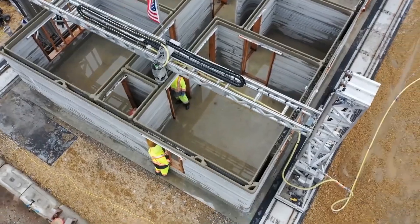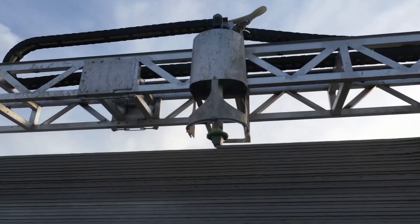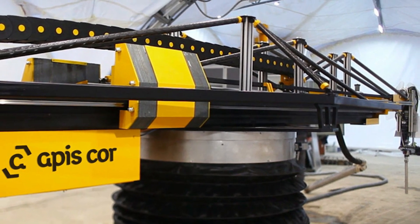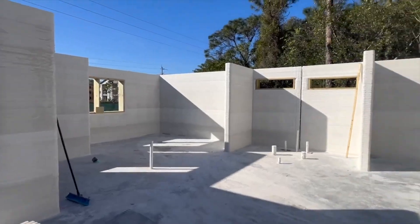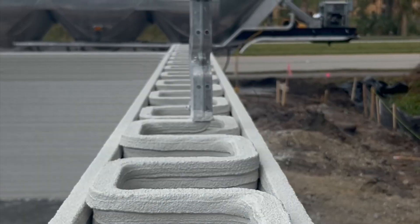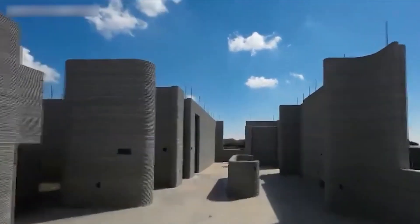3D printed houses are a peek into the future of construction. This method involves making parts off-site and then assembling the building later. Apis Cor, a company based in San Francisco, has shown that they can 3D print concrete walls quickly. The 3D printer, which resembles a small crane, lays down layers of concrete mix.